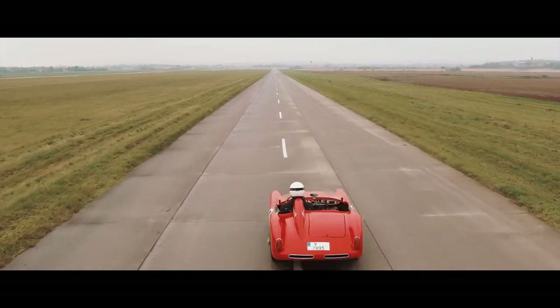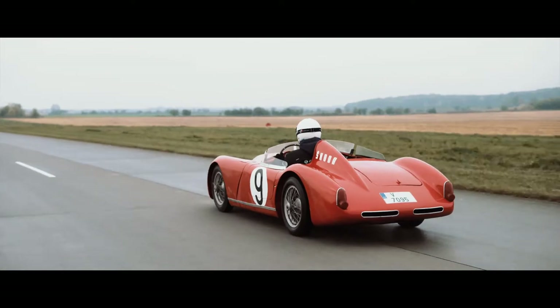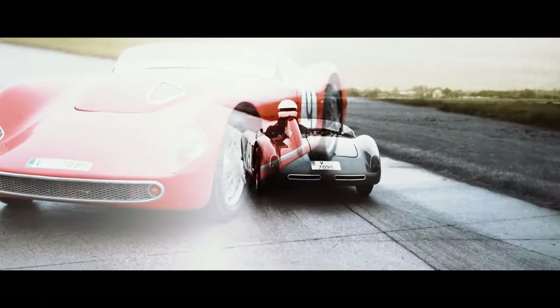In 1959, two 1100 OHC coupes were constructed with aluminium bodywork, one of which is now being restored in the Škoda Museum's workshop. Something to look forward to.